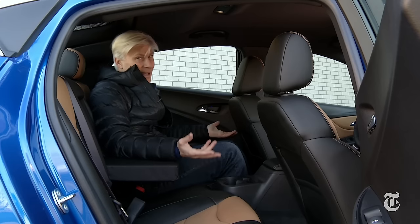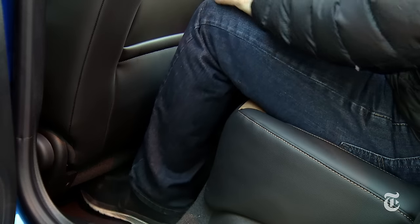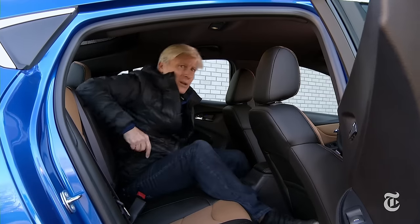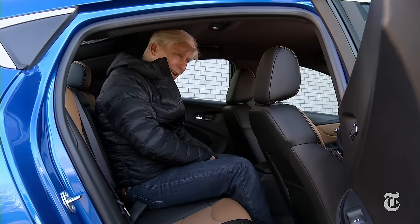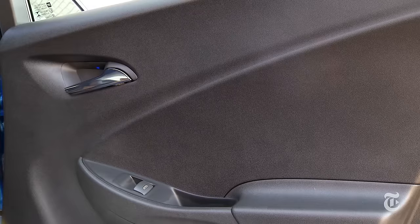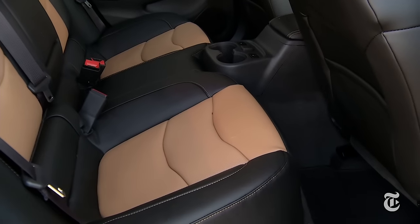Volt has never been known for expansive backseat room. I'm 5'9" — I'm snug but comfortable. The outgoing car was strictly a four-seater; someone can now sit in the middle position, though I would prefer it not to be me. Heated seats are available, but it's not as well trimmed back here. Bring the carpool gang along for the test drive to gauge the space.